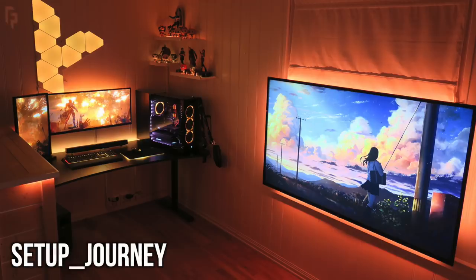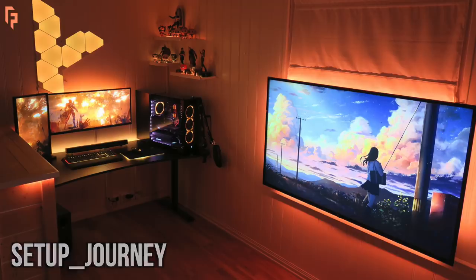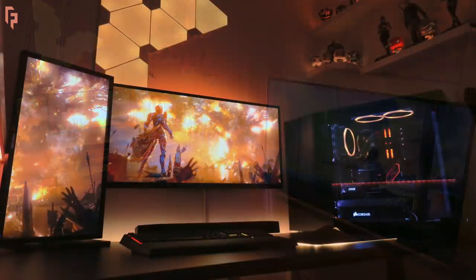First, we have Setup Journey with a nice and warm fiery setup, lots of orange and yellow hues, nanoleaf light panels, tons of RGB going on, and a pretty sick TV mounted right behind the setup — well, not like behind it, you know what I mean.